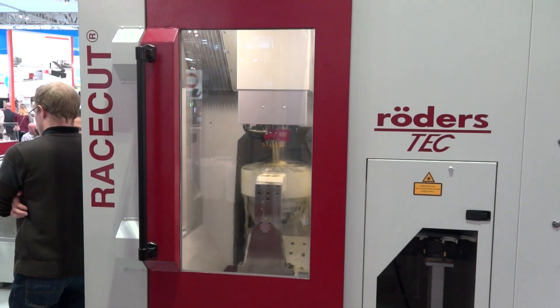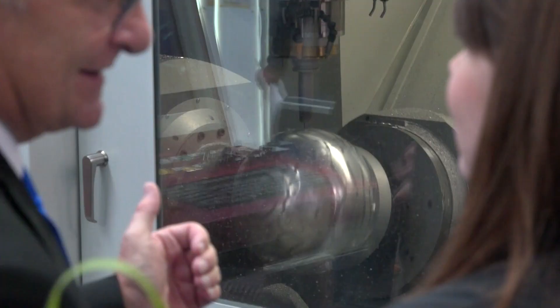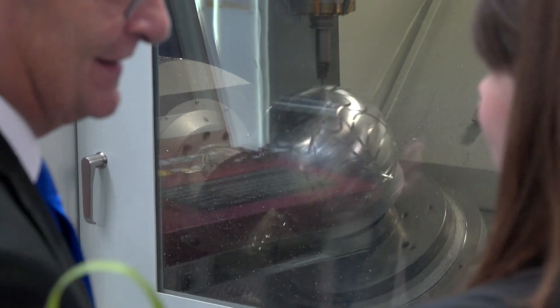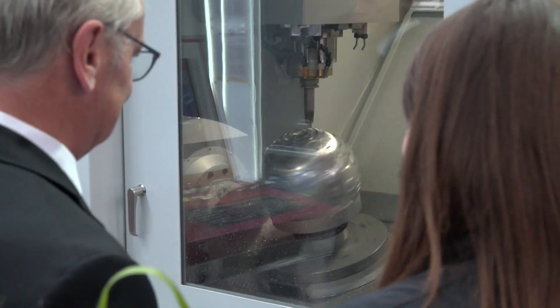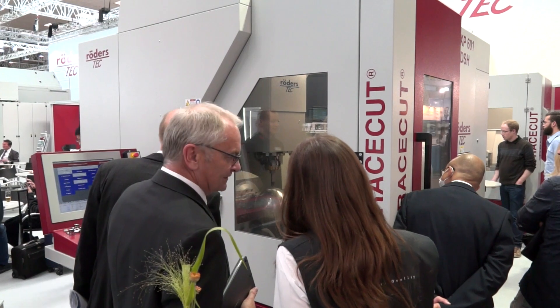Roaders machines all have the capability of jig grinding on them. They're quite fast beyond the spindle too — the way they move around there's some really dynamic movement. Typically 60 meters a minute cutting feed and rapids, with no differentiation between the two. Acceleration is measured in G's on these machines.